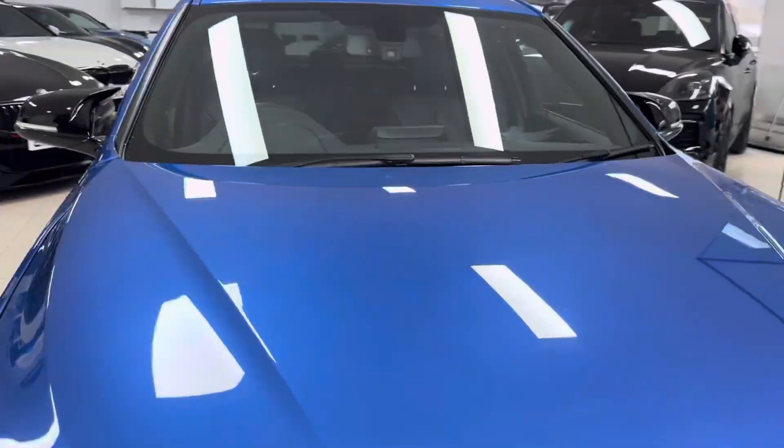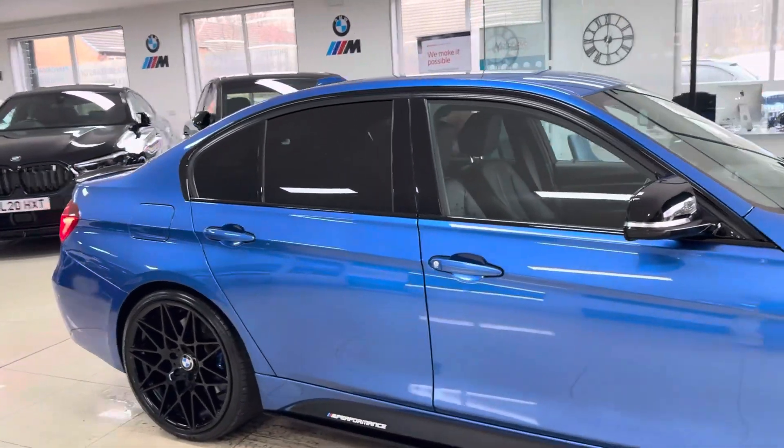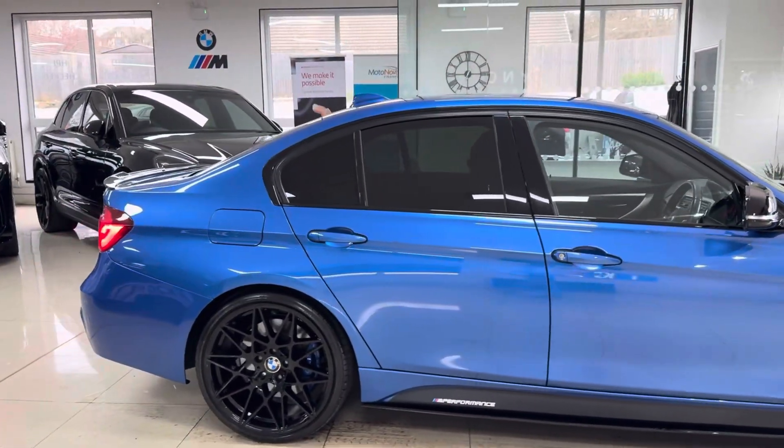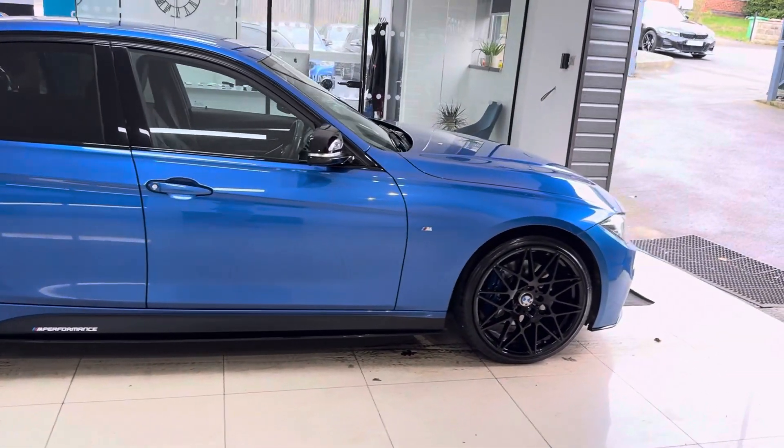Hi, welcome everyone to the walk-around video here at Your Next Car. This is the 320d M Sport Shadow Edition saloon, finished in SDR Blue, featuring the YNT body enhancement kit alongside some nice options and features from BMW.